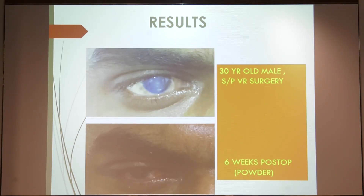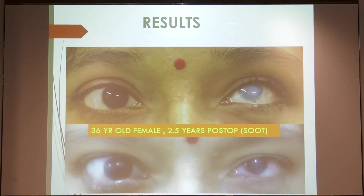This is a patient with post-VR surgery — this picture is at 6 weeks post-op, where tattoo powder was used. In this next patient, this is a 2.5-year follow-up, where carbon soot was used.